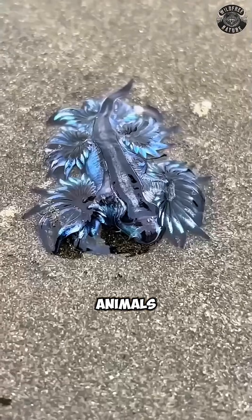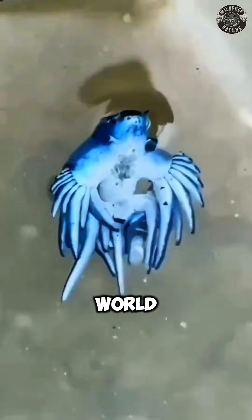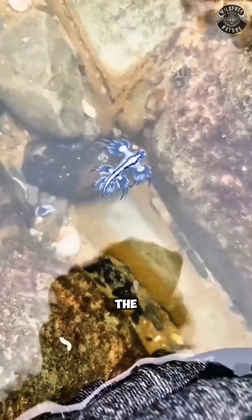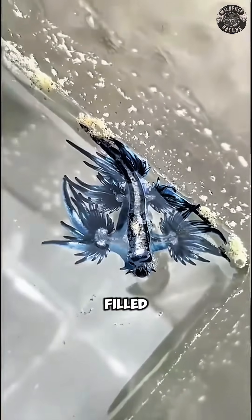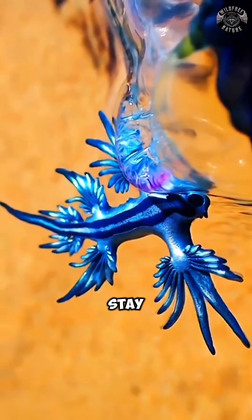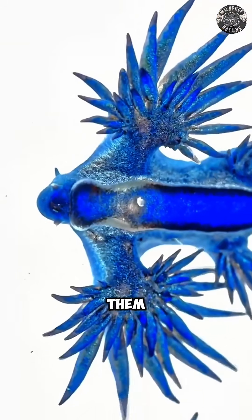These tiny ocean animals can be found in warm waters around the world, where they float upside down right on the surface of the sea. To stay floating, they swallow air bubbles and store them in a special gas-filled pouch in their body, which helps them stay buoyant so the wind and waves can carry them along.